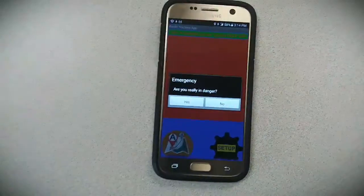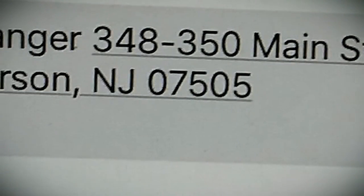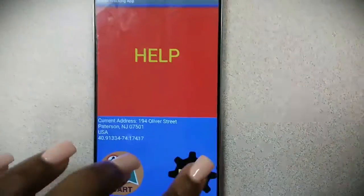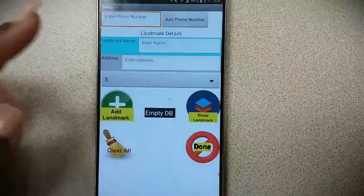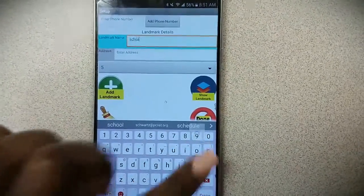Here's how our app works. The app contains a help button to alert authorities if you are in danger. A text will be sent to your school official alerting them that you are in danger with your exact location. Additionally, the app tracks your route while walking to school, because sometimes you don't have time to push a button.